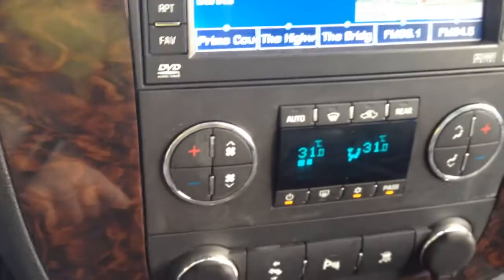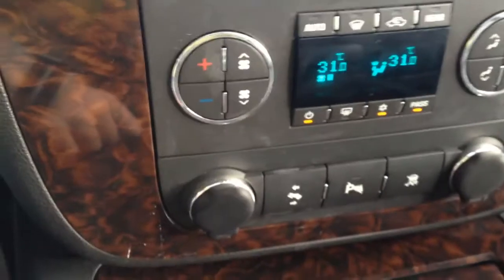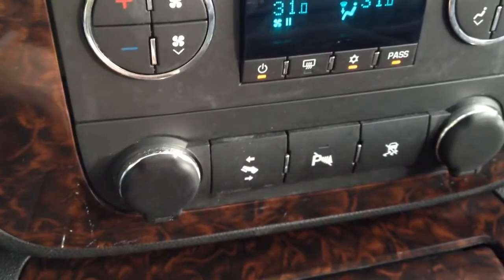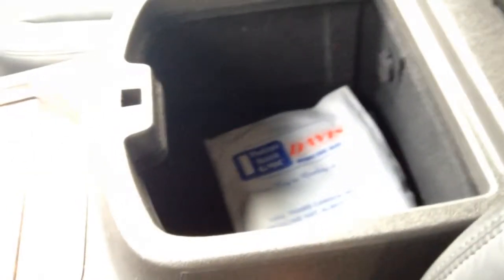Dual climate control which is automatic. Two car outlets — one for each front seat. Adjustable power pedals, park assist on and off, and traction control options. There are two places for storage right here, as well as another outlet and tons of storage space in the console.